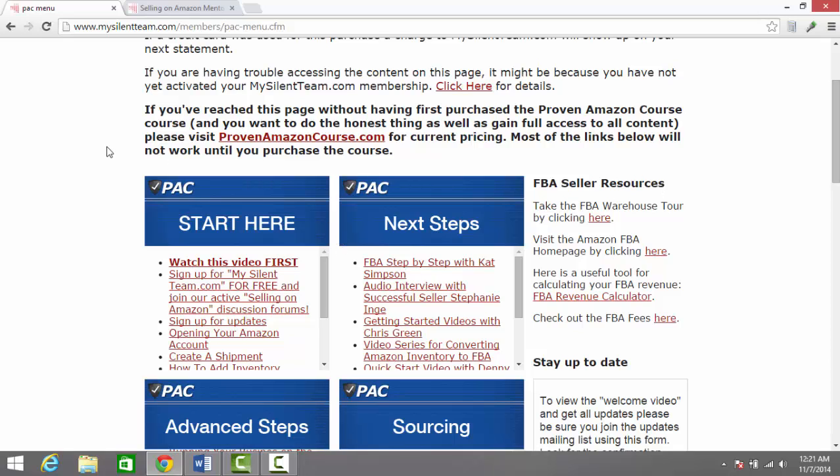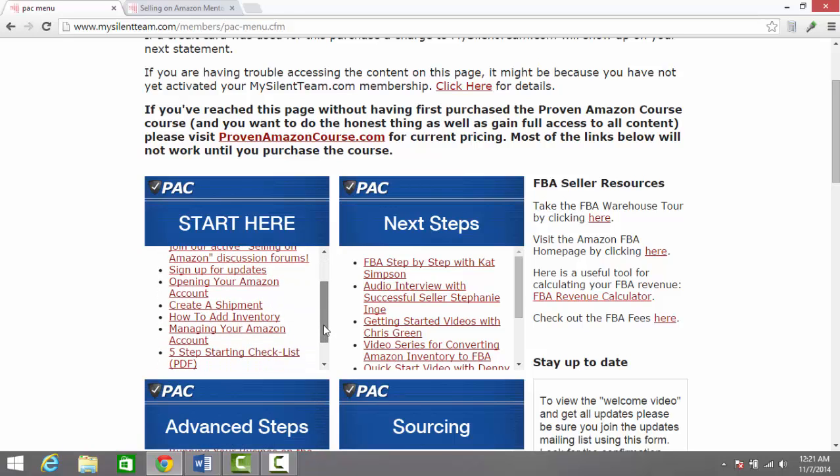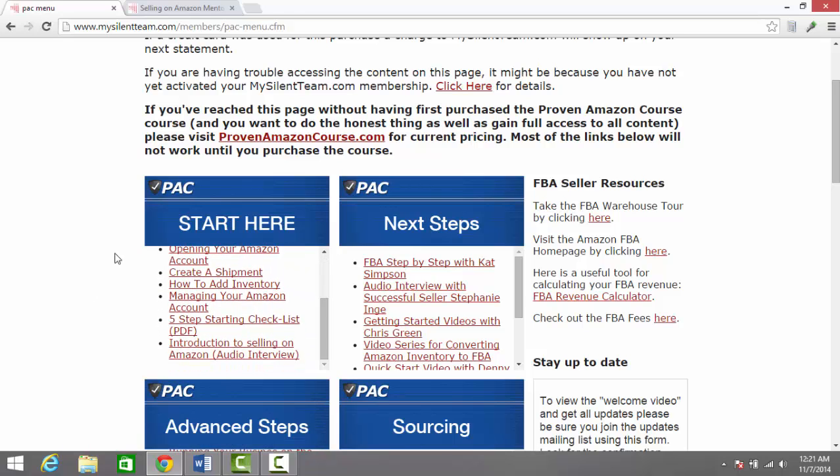So in this Start Here section, this is going to be very basic information. It goes all the way from opening your Amazon account, how to create a shipment, how to add inventory, and some of that basic info. It's then going to move on to some next steps and getting started videos.